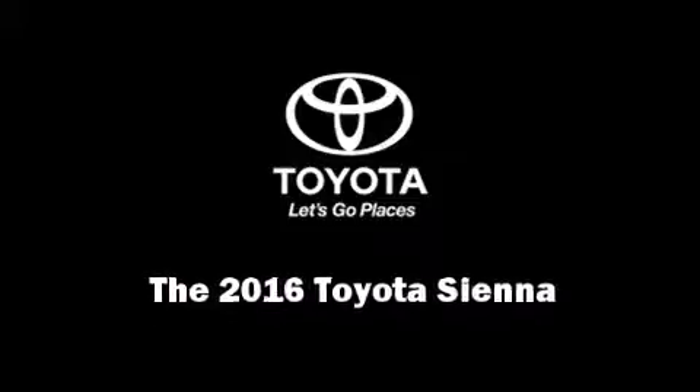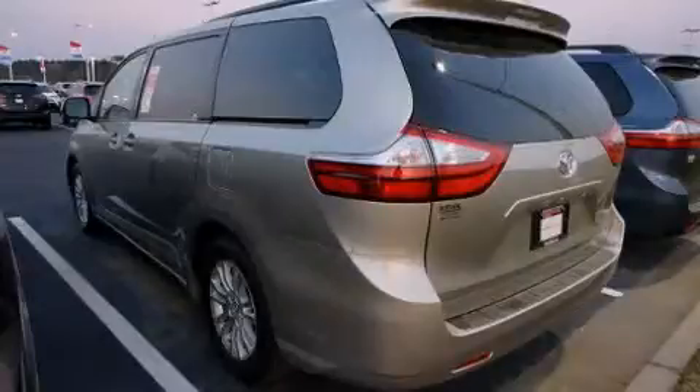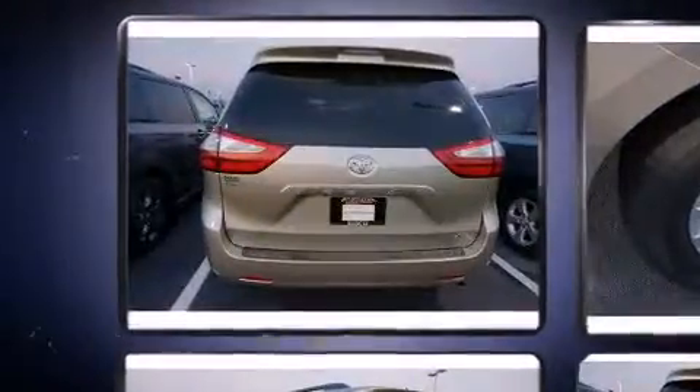Introducing the 2016 Toyota Sienna. It features an automatic transmission, front-wheel drive, and a 3.5-liter six-cylinder engine.